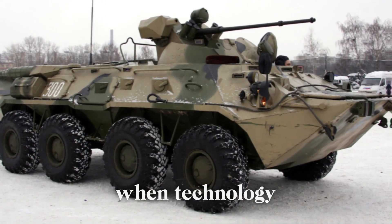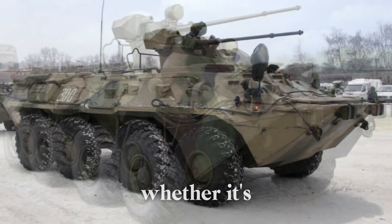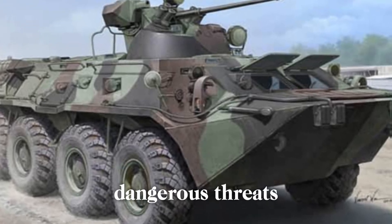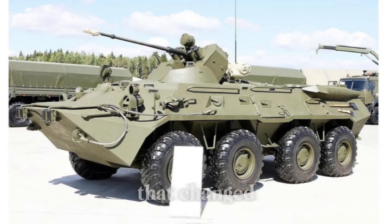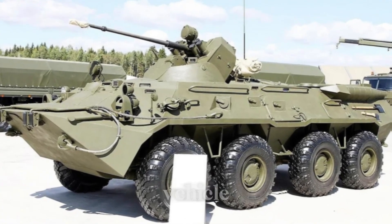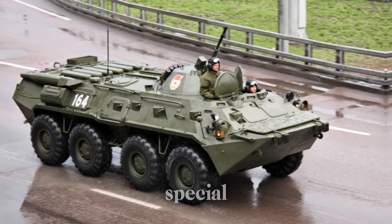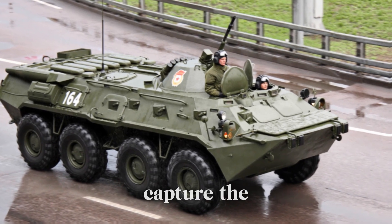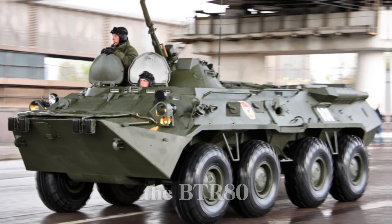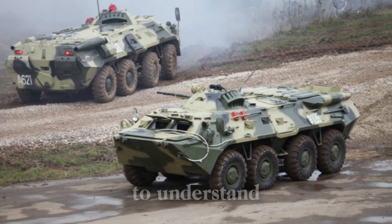Have you ever wondered what happens when technology meets the battlefield in the most unexpected ways? Imagine a vehicle that can conquer any terrain — whether it's a rocky hill, a thick forest, or even a river — and still protect its crew from the most dangerous threats. This is the story of the BTR-80, a machine that changed the way armies moved, fought, and survived. But what makes it so special? Stick around as I take you through the evolution, story, and legacy of the BTR-80, revealing secrets that many never knew.